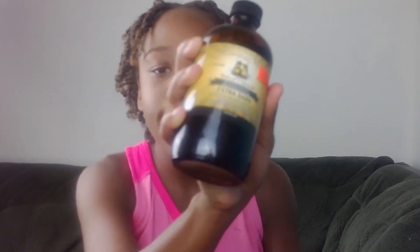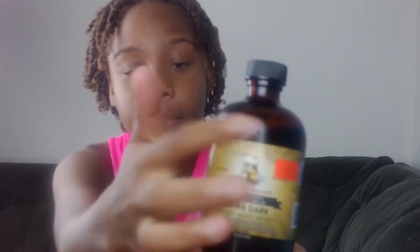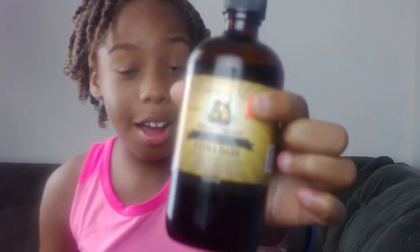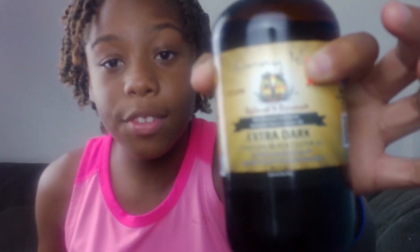And if you hear anything in the background, that's probably my brothers and sisters, but let's keep on going. The second thing I want to talk to you guys about is the Sunny Owl Black Castor Oil. It's the extra dark kind, because the darker it is, the better the benefits are. It does help with hair growth, and it does help with healthiness of the scalp and shininess.